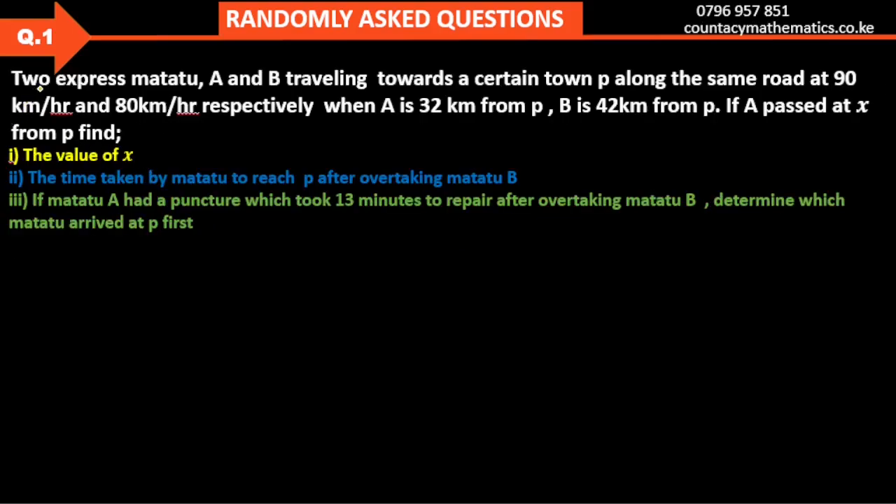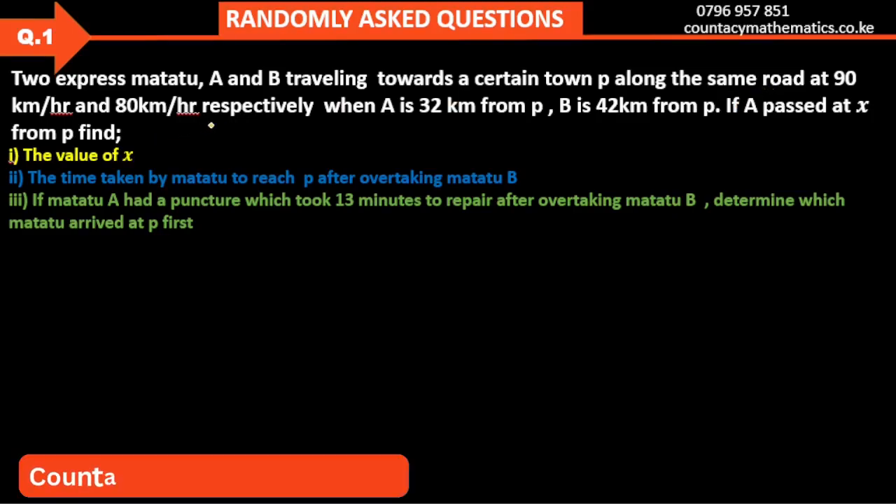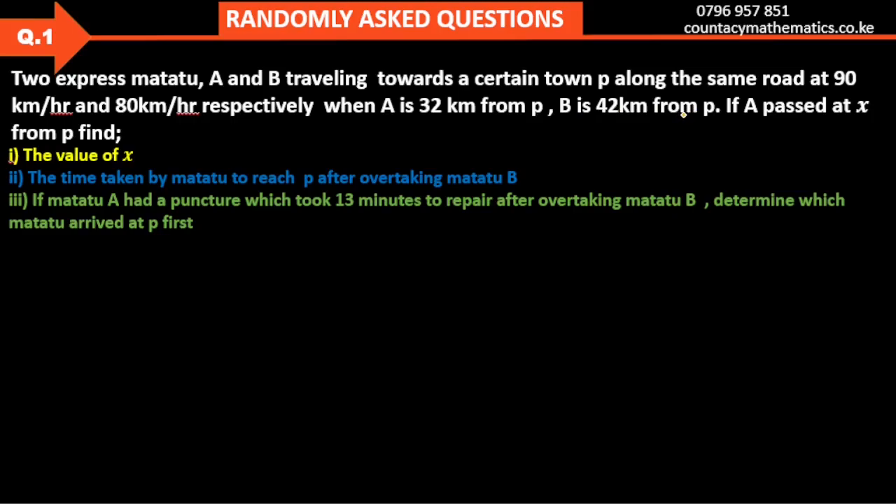We have two express Matatus A and B traveling towards a certain town P along the same road at 90 km per hour and 80 km per hour respectively. When A is 32 km from P, B is 42 km from P.